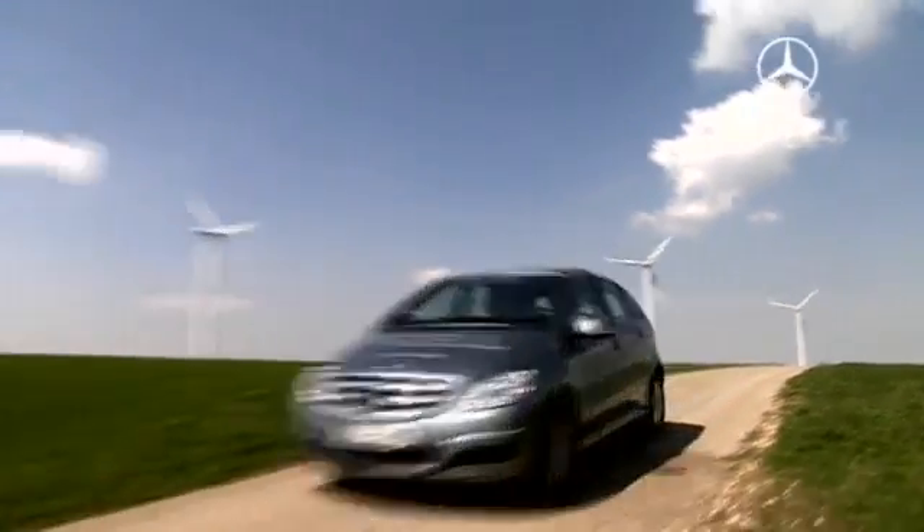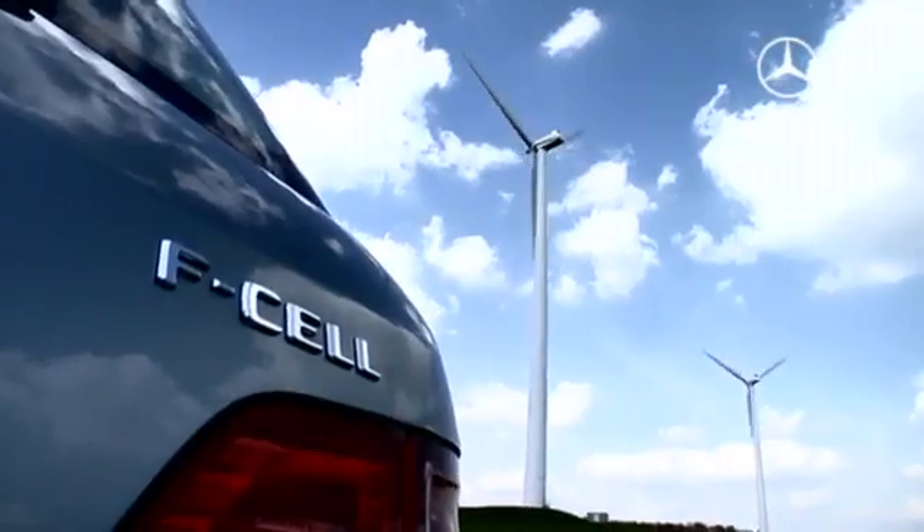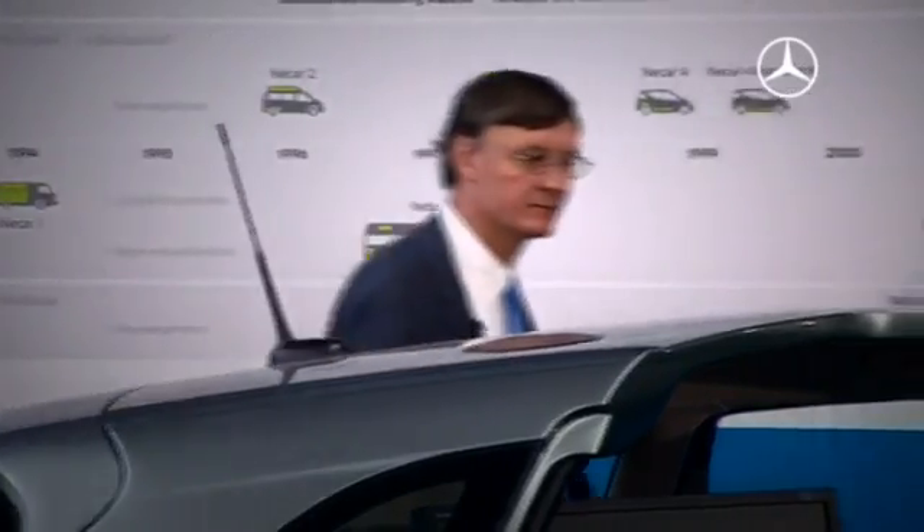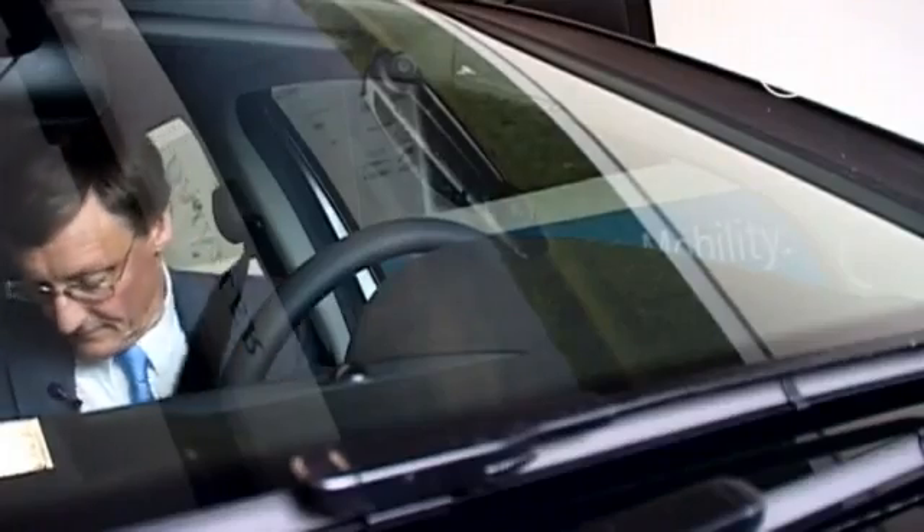Sun, wind and water. Driving a car, thanks to the power of nature. Dr. Christian Mordig invites Mercedes-Benz TV presenter Kilian Reichert to his first drive in a B-Class F-Cell.